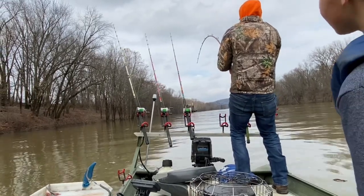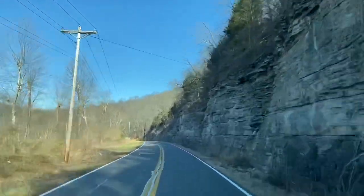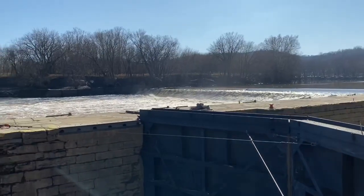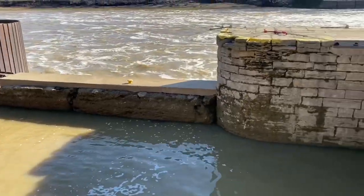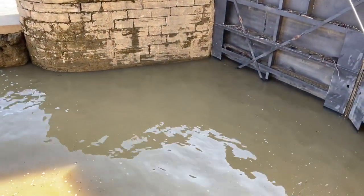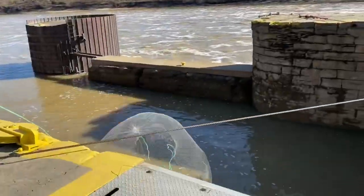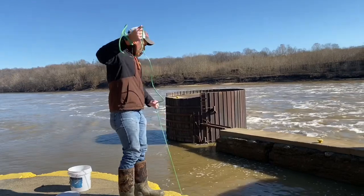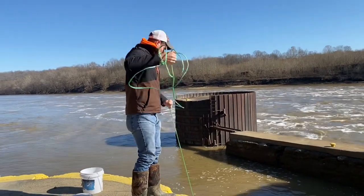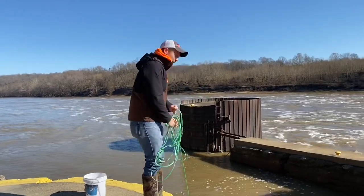He's taking drag. I'm trying to throw my net off this lock wall here. With all that fast water out there, there should definitely be some shad up in there in the slack water. We've got baits.